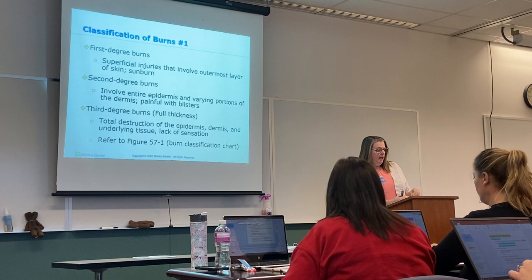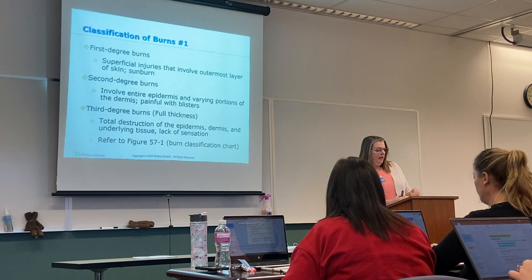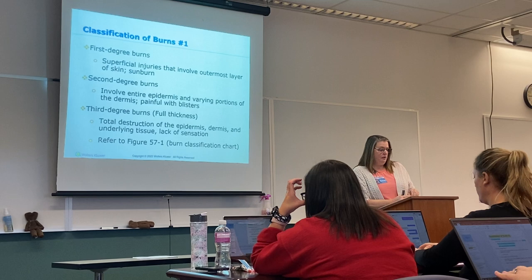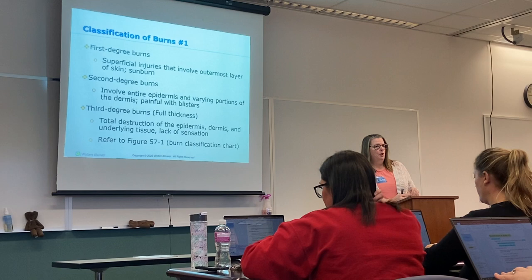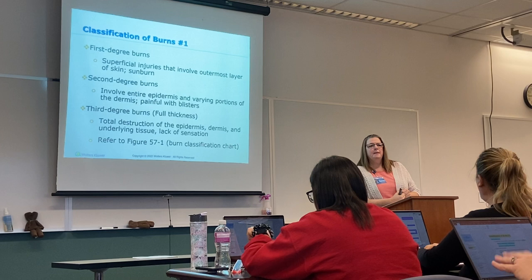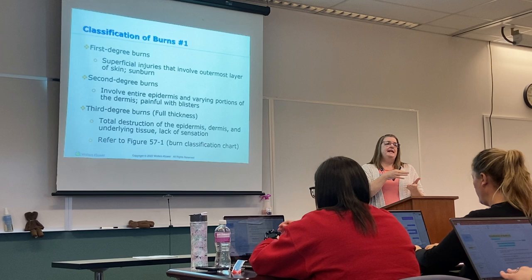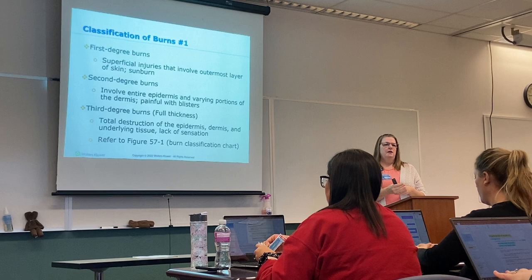Second-degree burns involve the entire epidermis and varying portions of the dermis. They're normally very painful and normally have blisters. We do not pop blisters in a burn — do not. Why? Infection. The surface of the blister will actually protect the skin underneath. So if the fluid leaks out while you're dressing the patient, that's okay — just make sure that that skin surface stays on top.